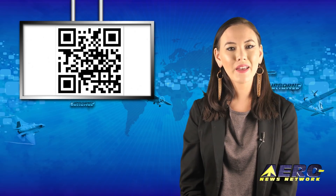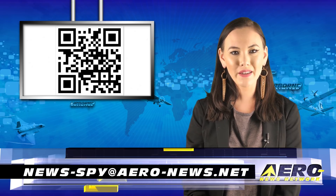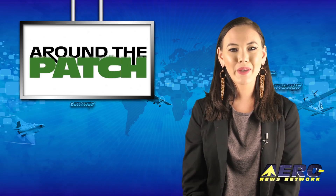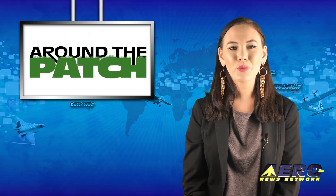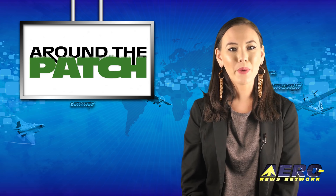Welcome back. If you have a story suggestion for Airborne Unlimited, AeroTV, Airborne Unmanned, the AMA Drone Report, our website, or our podcasts, just email news-spy at aero-news.net. With so much news coming out of the aviation industry, we're summarizing some other interesting stories in a brief segment we call Around the Patch.